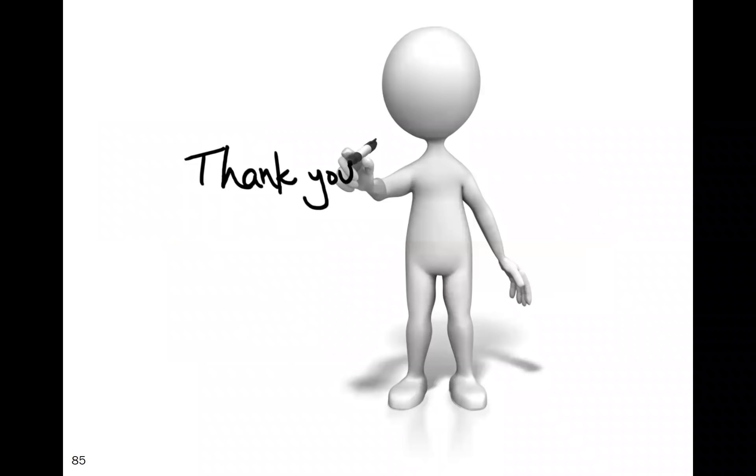We have a few minutes for questions. Thank you for the invitation, and I hope that was somewhat informative.